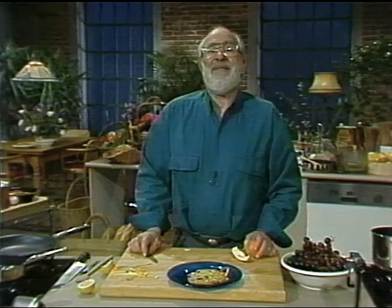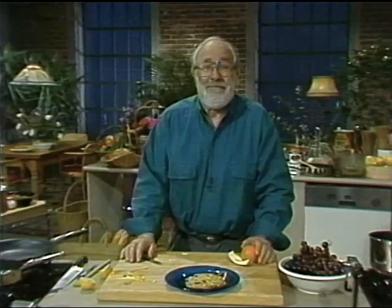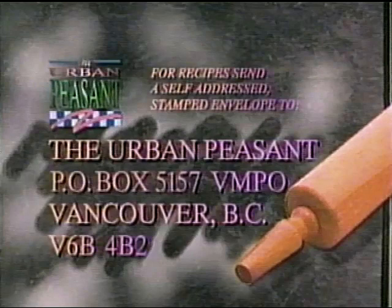Let's put a little bit more lemon juice on it just to spark it up. And there we are — that's how you do it. It's the Urban Peasant. If you'd like these recipes, send us a stamped, self-addressed envelope to the Urban Peasant, Vancouver, British Columbia, postal code V6B 4B2, PO Box 5157.